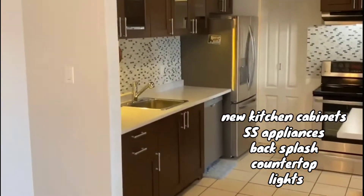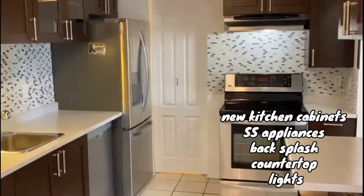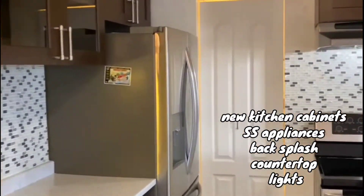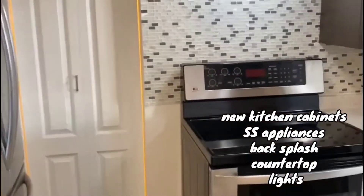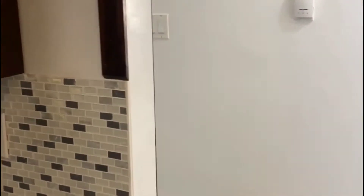Fully upgraded kitchen with new cabinets, new backsplash, tiles, counter space, and absolutely stunning stainless steel appliances.